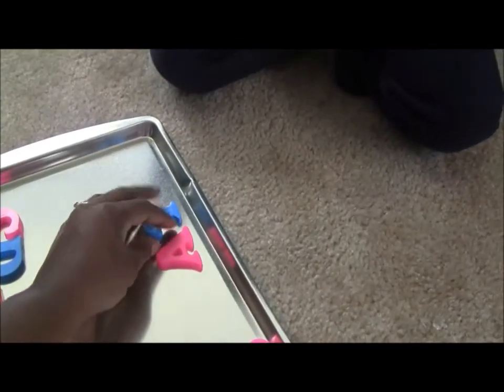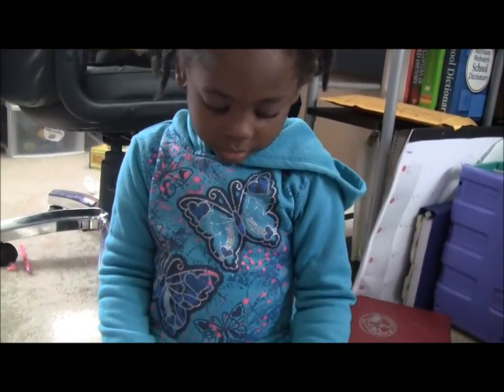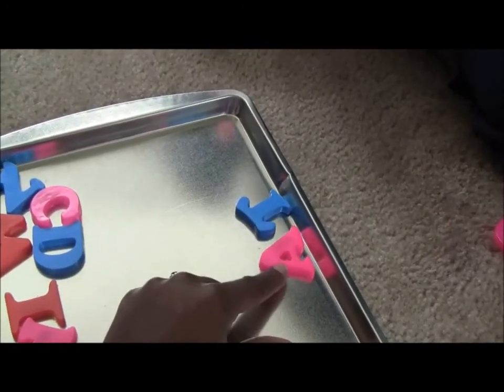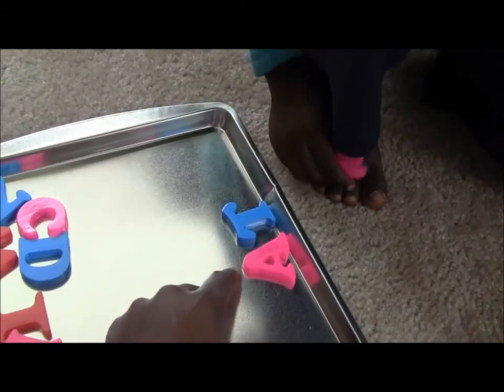What sound does this letter make? What do these two letters make together? No, look at the letters. Look. What sound do these two letters make? At. At. At.